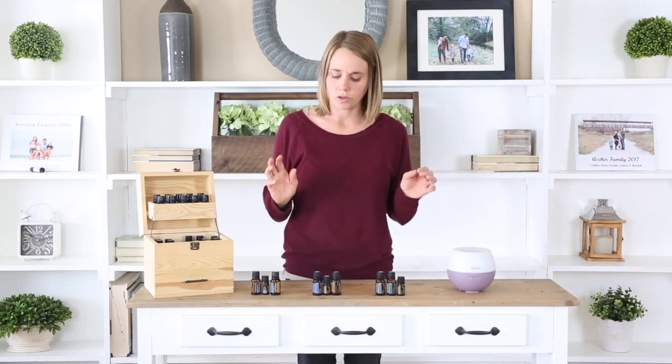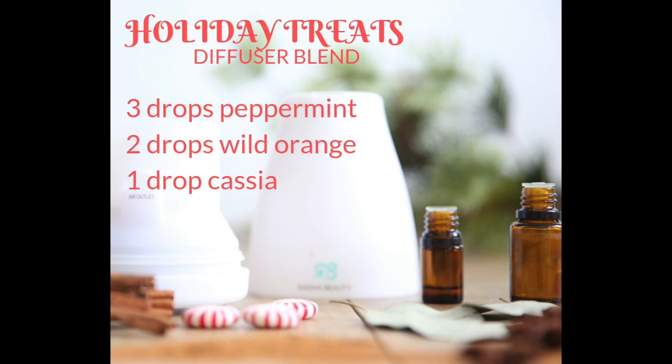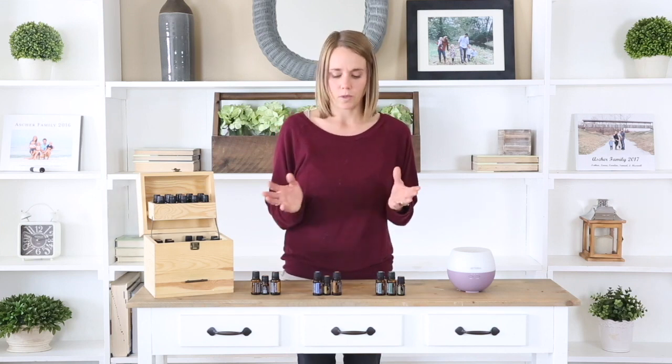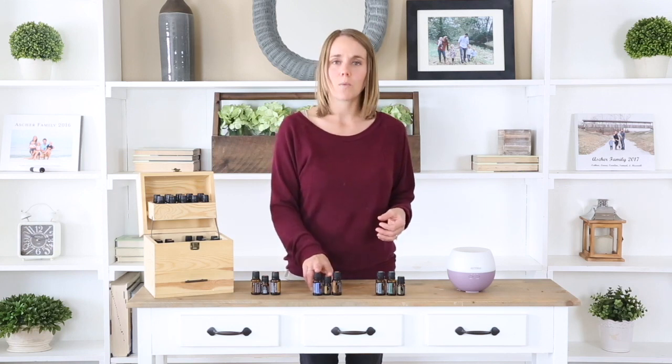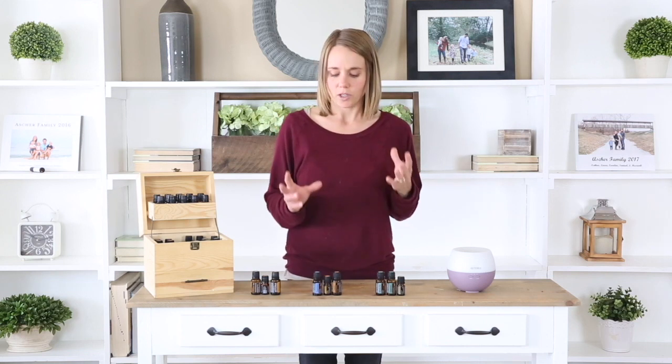The next blend I like to call Holiday Treats because it just has a nice baking, Christmas candy type scent to it. It is three drops of peppermint, two drops of wild orange, and one drop of cassia. These three blend together really well and they are definitely gonna give you that nice holiday feel. The peppermint and wild orange when diffused together are great for helping with focus, concentration, and energy. So this is a great blend to diffuse to help uplift the mood — if you're wrapping gifts, shopping online, or doing some baking, it'll help you stay alert, awake, and focused.